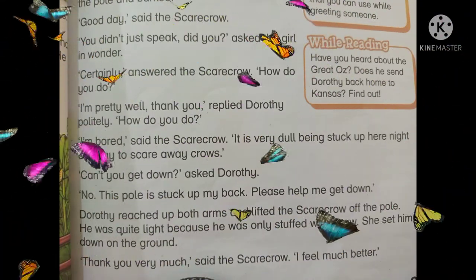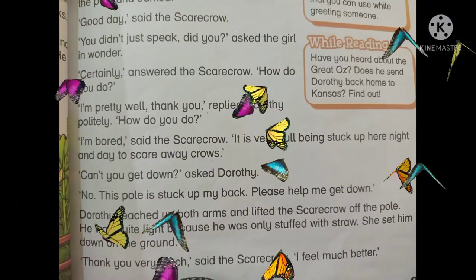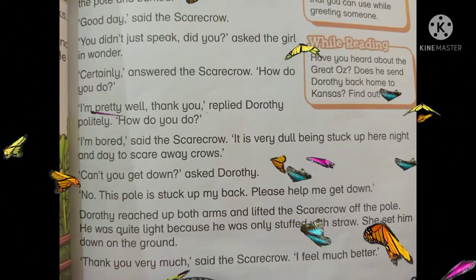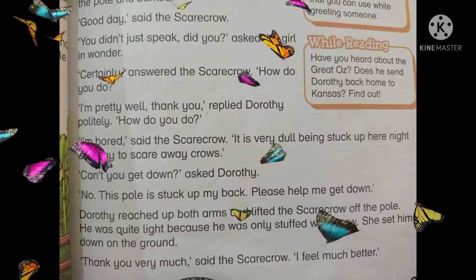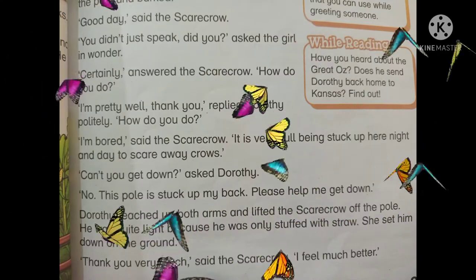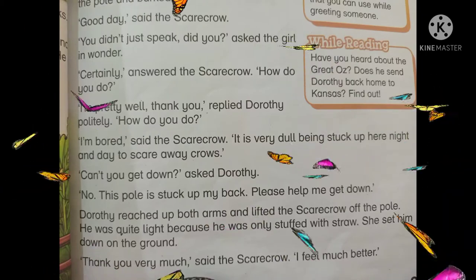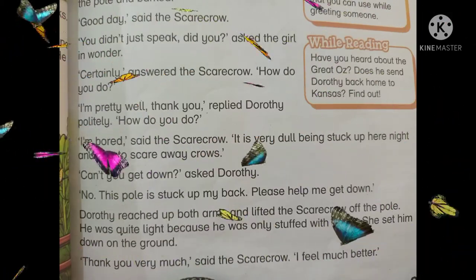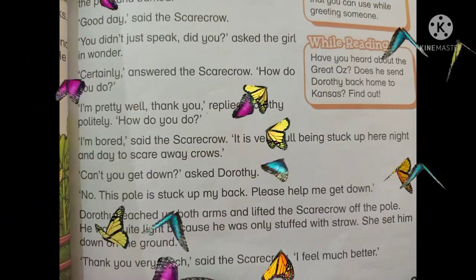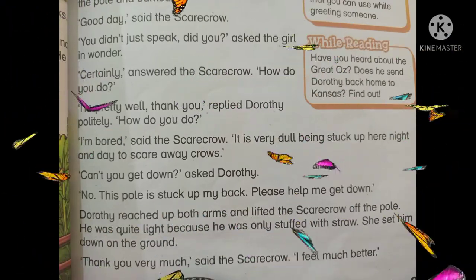'I am bored,' said the scarecrow. Scarecrow نے جواب دیا: میں بیزار ہو گیا ہوں۔ 'It is very dull being stuck up there night and day to scare away crows.' یہاں پر پھنسے رہنا اور دن رات کوّوں کو ڈرانا ایک احمقانہ کام ہے۔ 'Can't you get down?' asked Dorothy. Dorothy نے پوچھا: کیا تم نیچے نہیں آ سکتے؟ 'No, this pole is stuck up my back. Please help me get down.' نہیں، یہ ڈنڈا میری کمر میں پھنسا ہوا ہے۔ مہربانی فرما کر نیچے آنے میں میری مدد کرو۔